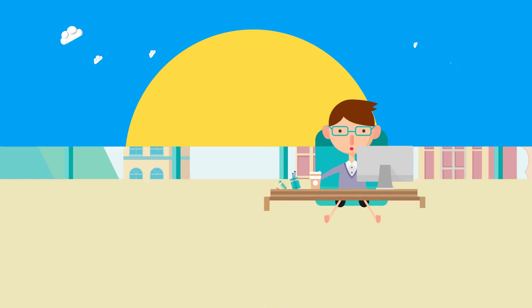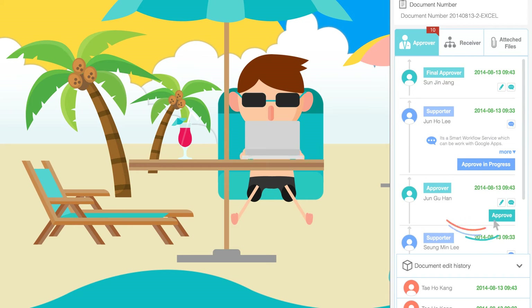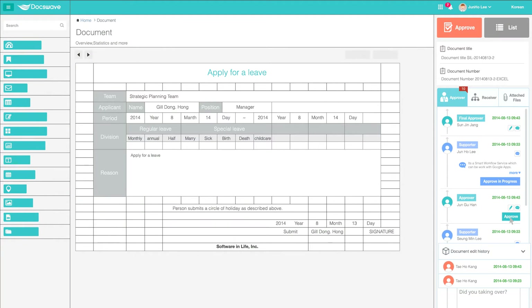The approver will receive a notification through email and can leave comments and approve the document anywhere and anytime. It's a web-based workflow.